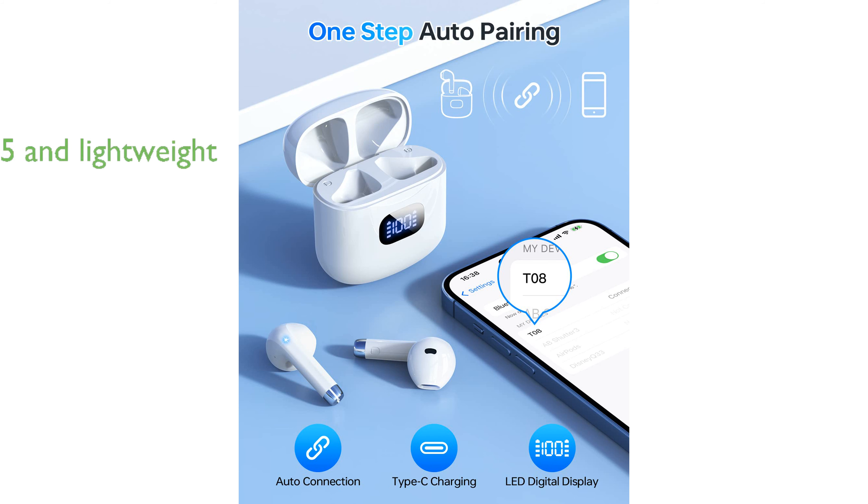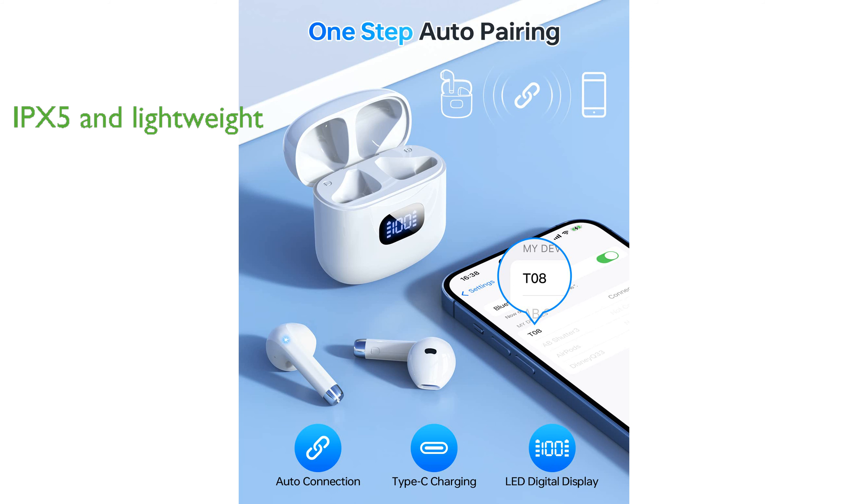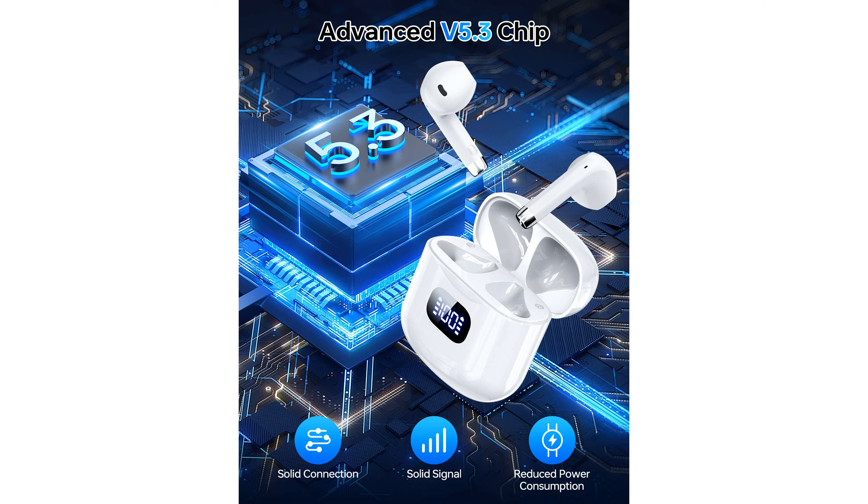Featuring an IPX5 waterproof rating and a lightweight design, these earbuds are perfect for workouts, running, or just casual listening, providing both durability and comfort. The earbuds come with smart touch control, offering easy and convenient operation for volume control, song switching, call answering, and voice assistant control.